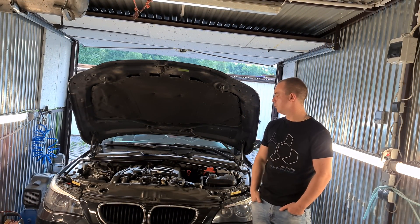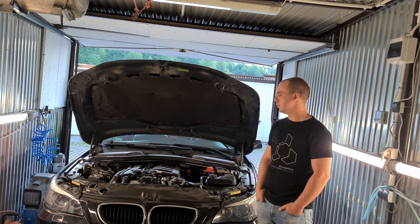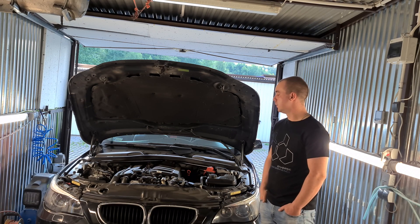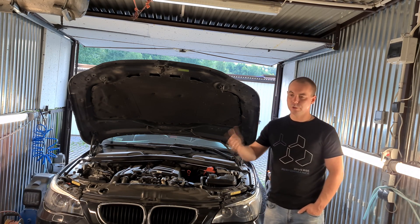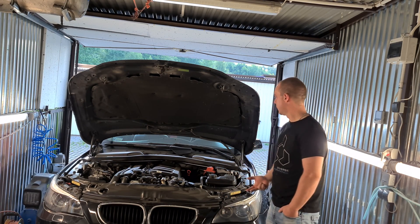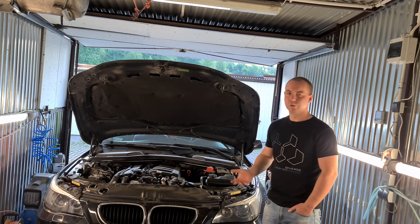Jakie możemy mieć objawy, które mogą świadczyć o tym, że nasz przepływomierz uległ awarii lub uszkodzeniu? Nierówna praca silnika, brak mocy, wyższe spalanie, kopcenie, pojawiający się check engine.